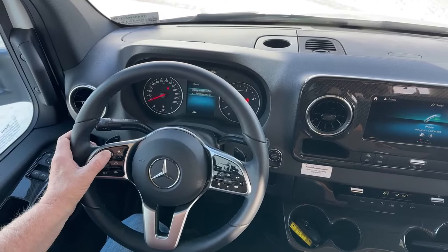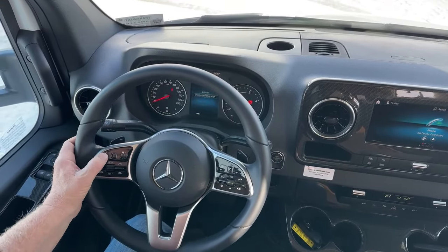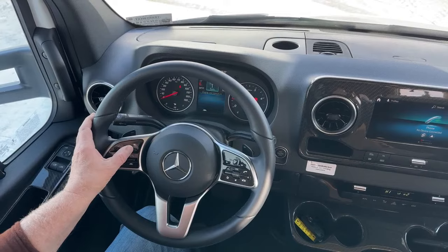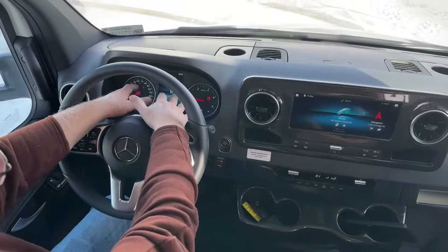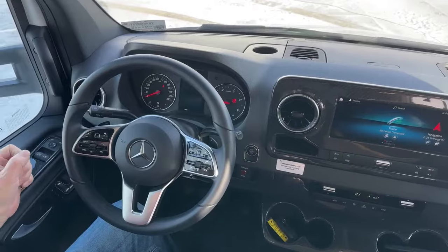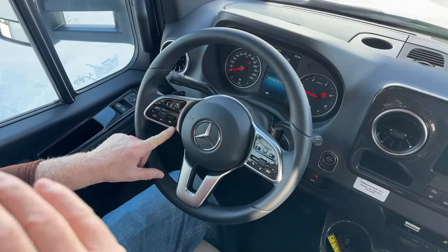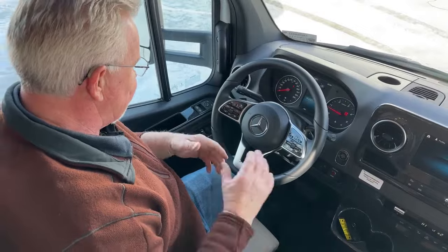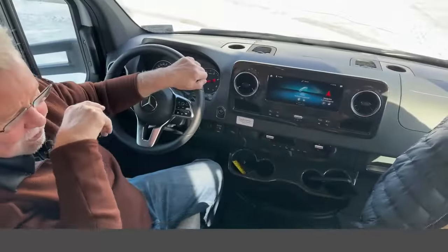From the left-side controls you can get into your display settings, DEF level monitoring, and reserve fuel. You can Bluetooth your phone or access the media center, radio, and navigation — they're redundant so you can use either screen while keeping your eyes forward. On this side you have cruise control and your active braking assist distance setting. By active I mean it will literally stop you if somebody pulls out in front of you and brakes hard and you're not paying attention.